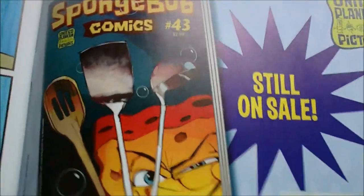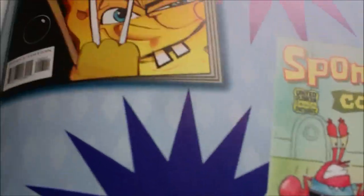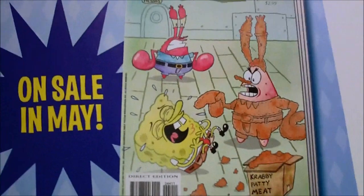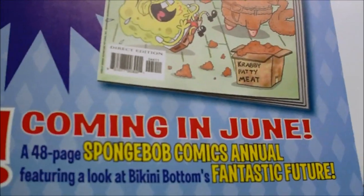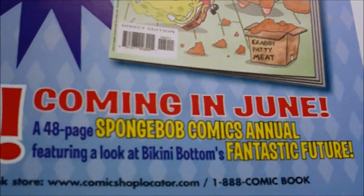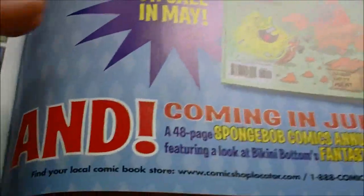SpongeBob Comics 43 is still on sale — well, it's May, so it's no longer on sale. SpongeBob Comics 44 is what we're gonna be doing in the next video, on sale in May. And coming in June: a 48-page SpongeBob Comics annual featuring a look at Bikini Bottom's fantastic features — we'll be having a little bit more of a sneak peek in the next video for that.